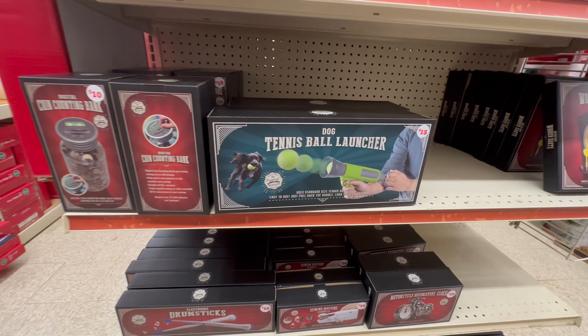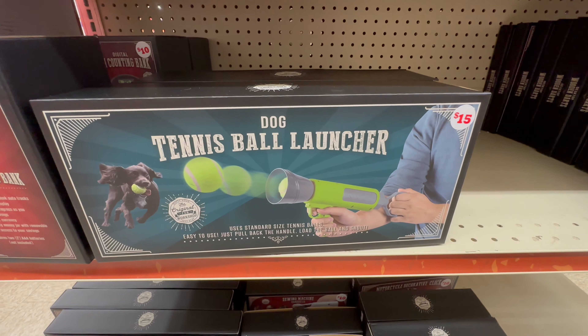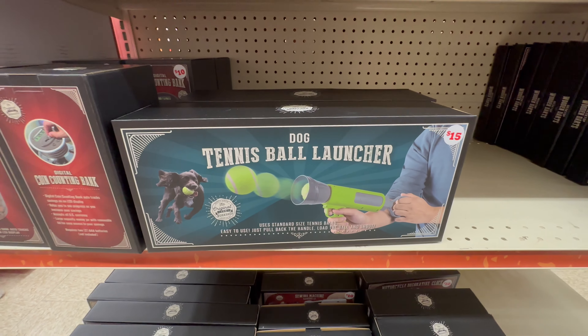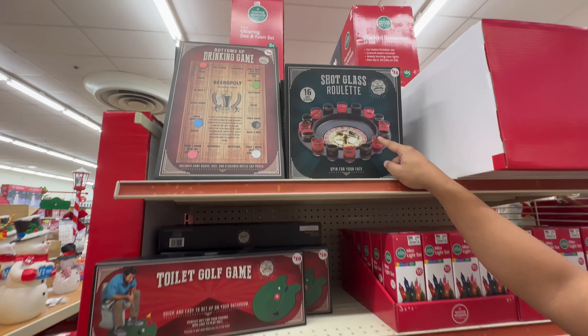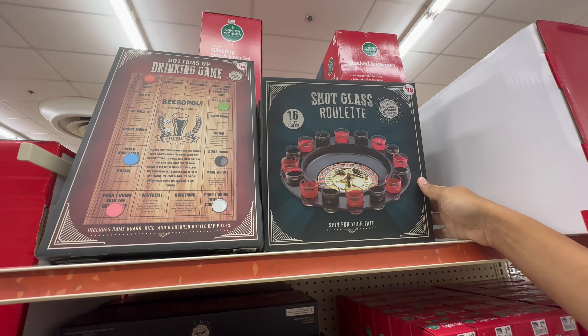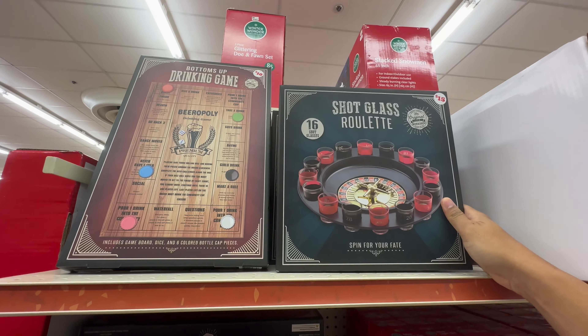Tennis ball launcher — good if you have a dog, or kids you want to get to run after it if you want some exercise. Oh, shot glass roulette! It's a cool game, but we don't drink — well, good for our videos.